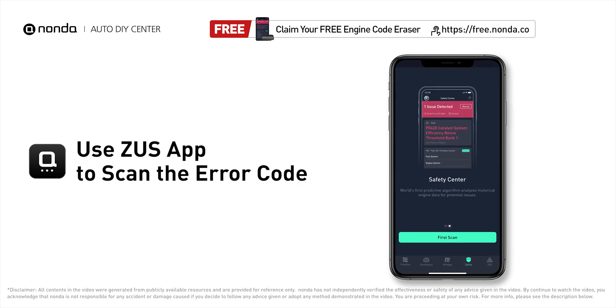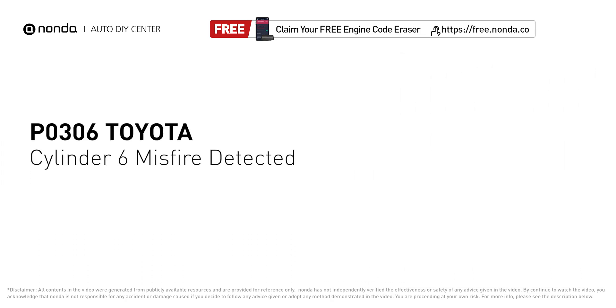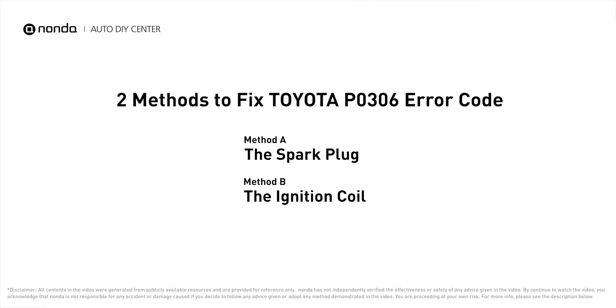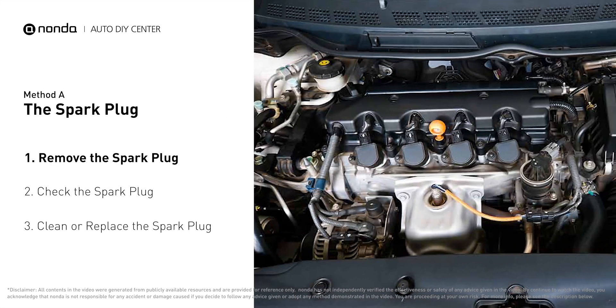If you find the error code is P0306, it indicates that cylinder number six is experiencing misfires. Here are two of the most practical solutions to fix Toyota's P0306 error code. Method A: the spark plug.